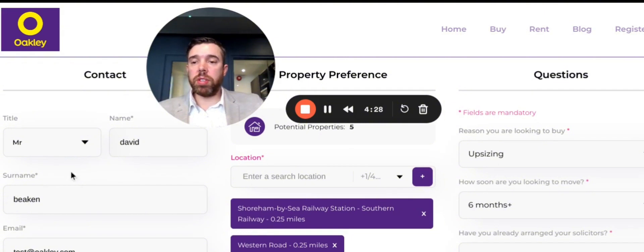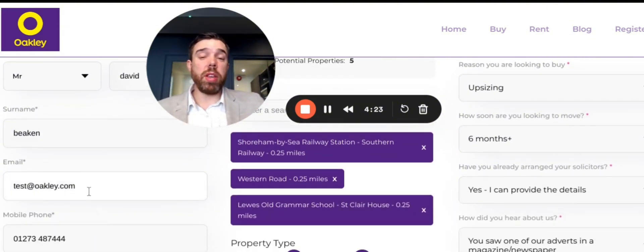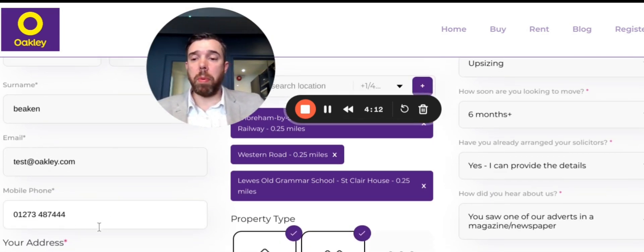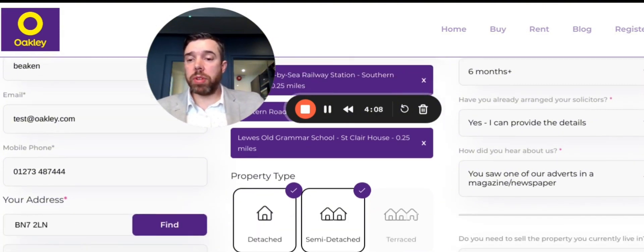Down the left-hand side here, you can see I've put my details in — Mr. David Beacon. Got my email address in there. It's really key that you get your email address correct because this is going to be your unique identity within our system — this is how we find you and get properties across to you. Got my phone number there. Do put your mobile number in; we can send SMSs to confirm appointments. You can pop your address in there — just put your postcode in and you can find the address from the details that come up below.